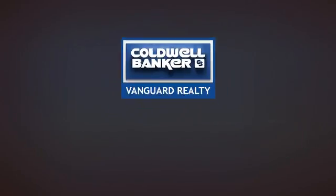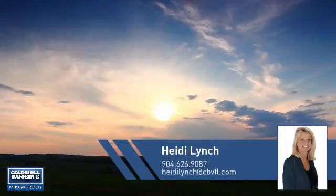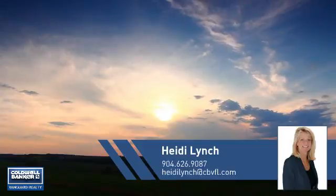At Coldwell Banker Vanguard Realty, you'll find just the right home for you. This video is brought to you by your real estate agent, Heidi.